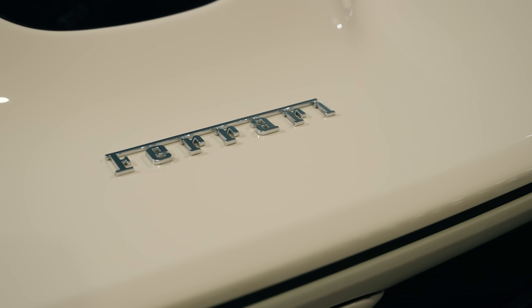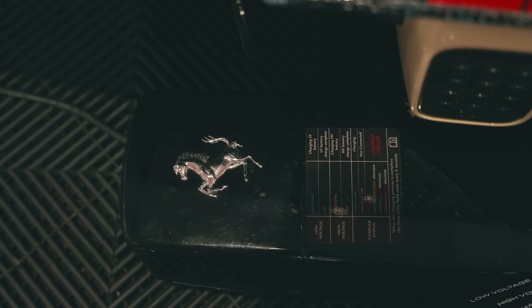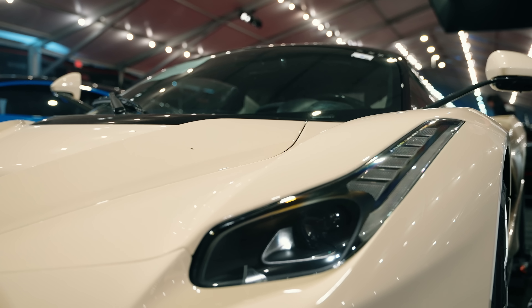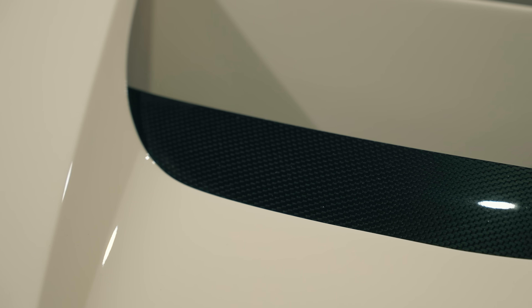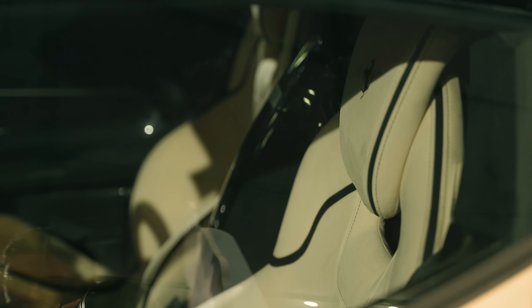LaFerrari's lithium-ion battery pack is an essential part of that performance, and Sammy Hagar's car got a major update earlier this year when that was replaced by Ferrari of San Francisco. Those aren't the only things that make this Ferrari a special machine — it's also a one-of-one car because its carbon fiber bodywork is finished in cream, which matches the color of the interior.